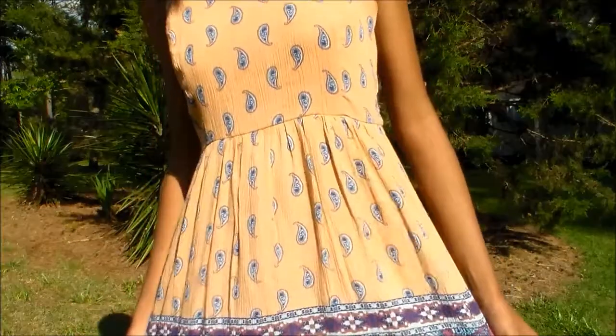Hey everyone! I'm kind of sick right now so I sound weird, but it's really pretty outside and it's really warm so I wanted to film a haul. I'm wearing this really pretty dress that I also got, but I like my dress so, you know, I was going to film a haul.